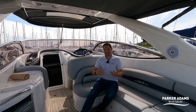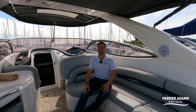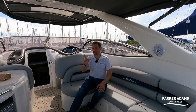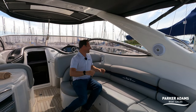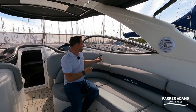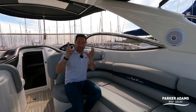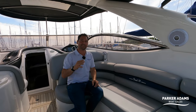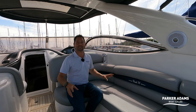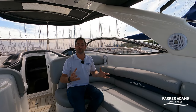Before I finish, one thing I haven't mentioned is the security system. The boat is fitted with a full wireless security system — if anyone comes onto the boat, it automatically takes a photograph and immediately sends it to the owner's smartphone. It's an Ajax system and it really is market leading in terms of boat security.